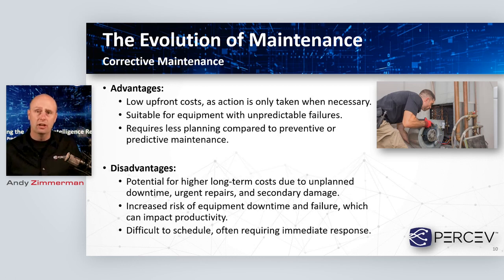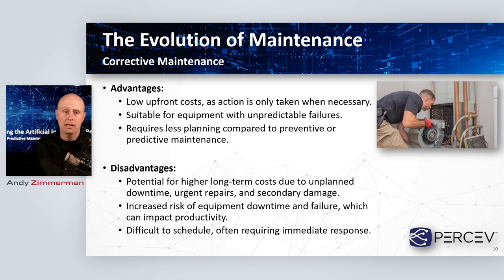Corrective maintenance has some advantages. Number one, it's inexpensive to implement — no upfront costs, as you only take action when something bad happens. It's suitable for equipment with unpredictable failures, and it doesn't take much planning to implement compared to preventative or predictive systems. But on the downside, there's the potential for high costs. Unplanned downtime can really drive up a facility's costs. If you have to bring in labor urgently, that's more expensive than planning in advance. And if a failure causes something else to fail, the cost of repair can skyrocket.